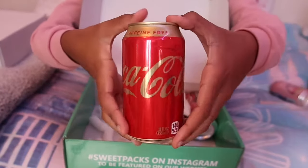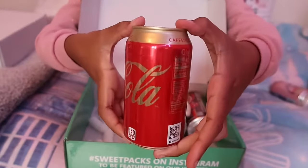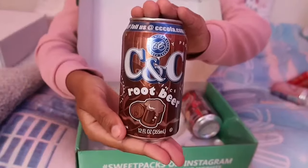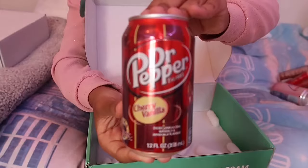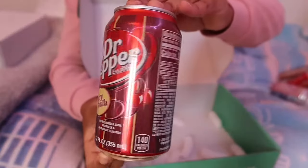Next was the caffeine-free Coca-Cola, then the CnC root beer which I've never actually tried before - so stay tuned for the end of this video for me to try some of the sweets. Then we have a lovely Dr Pepper in cherry vanilla flavor.